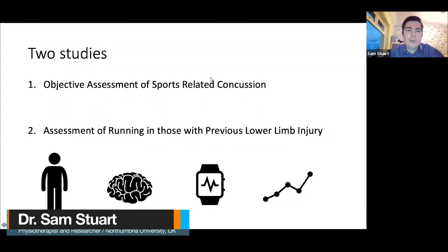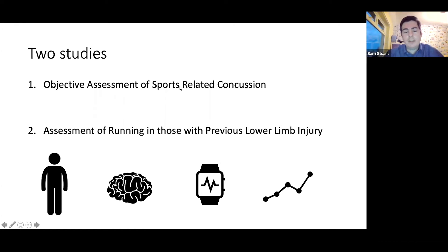The first study is regarding objective measurement and assessment of sports-related concussion injuries, particularly focusing on our rugby teams. In the United Kingdom it's becoming more prevalent — the response and understanding around concussion injuries in contact sports, particularly rugby, but also football or soccer.